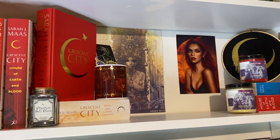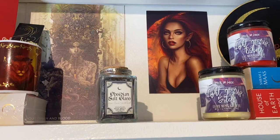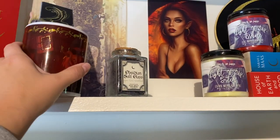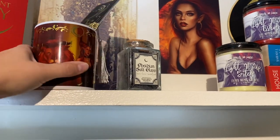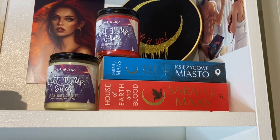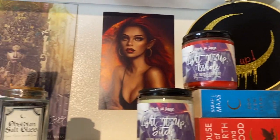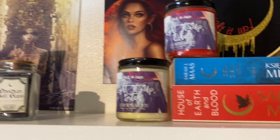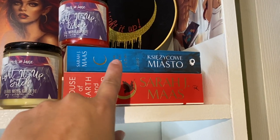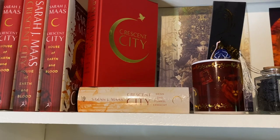Up top we have all of my Crescent City art, books, and merch. We have the Obsidian Salt Glass — it's candle wax, which is cool. Then a little mug with Bryce on it where I keep special bookmarks, two candles: 'Light It Up Bitch' and 'Light It Up Asshole,' a Light It Up embroidery hoop from Etsy, prints of Bryce and Hunt and the pre-order cover art, the Waterstones edition of House of Earth and Blood, a Polish edition in blue, the tour edition, Barnes & Noble, Waterstones, and the German edition — the full gambit up here.